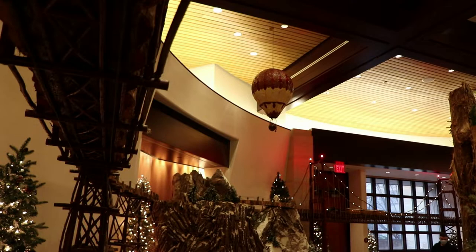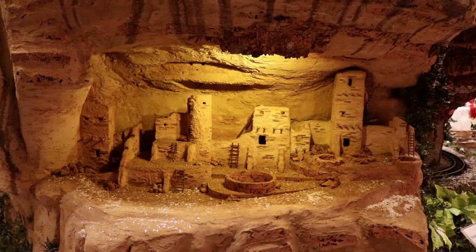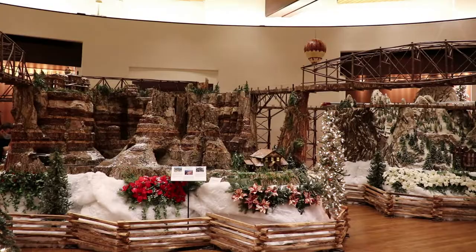There are some hot air balloons reminiscent of Albuquerque, New Mexico. Behind the Grand Canyon is the Cliff Palace of Mesa Verde National Park, the largest pueblo cliff dwelling in the West. I've seen the real one — it is quite impressive.